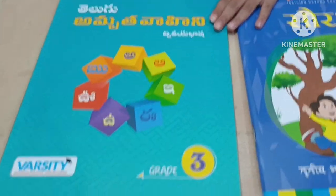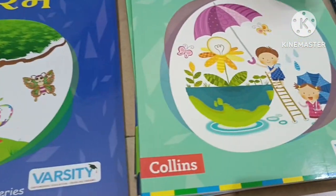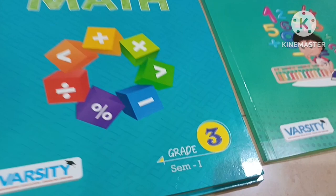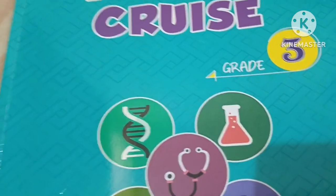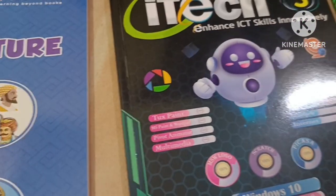This is my Telugu book, Hindi book, and these are the English books. This is Max, T1 and T2, this is my abacus book, this is my science book, this is my social book, this is my computer book, and this is my art and craft book.